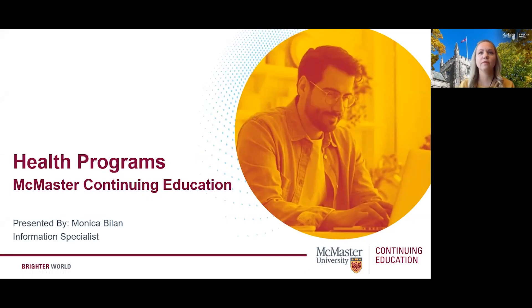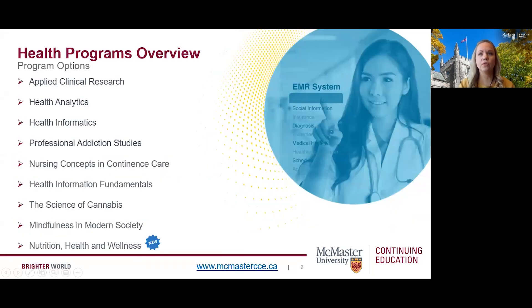Welcome everyone. Thank you for joining us today to learn more about the diverse range of health programs offered at McMaster Continuing Education. My name is Monica. We'll be walking through the following health programs today, and we have a new program that we launched for spring 2022 as well that we're excited to tell you about.